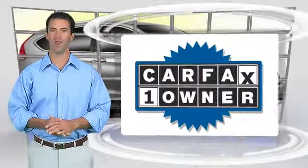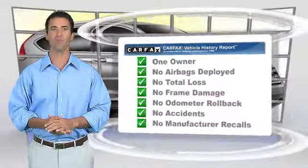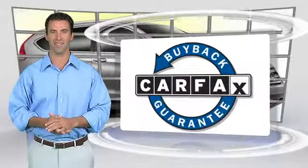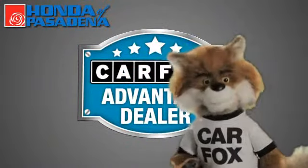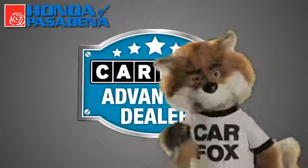This is a one-owner vehicle with the Carfax Vehicle History Report. Be sure to find a complimentary copy of this report online or contact the dealership. This vehicle qualifies for the Carfax Buy-Back Guarantee. Just say, show me the Carfax at Honda of Pasadena, a Carfax Advantage dealer.